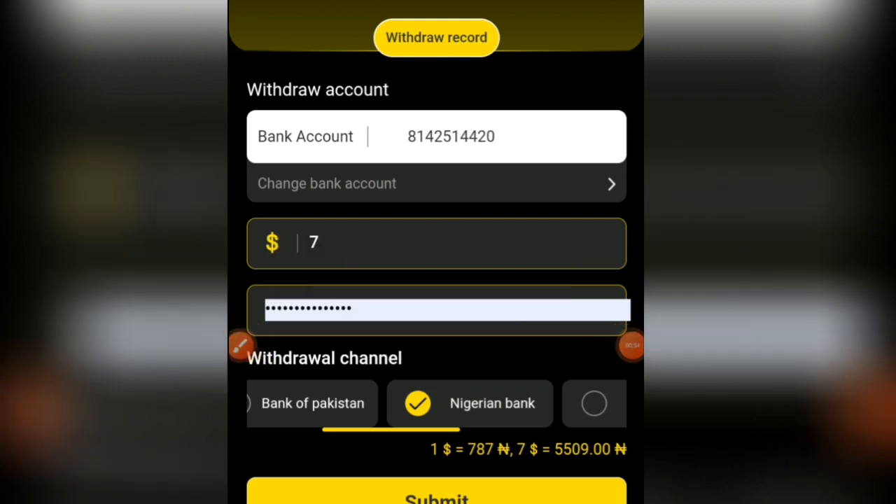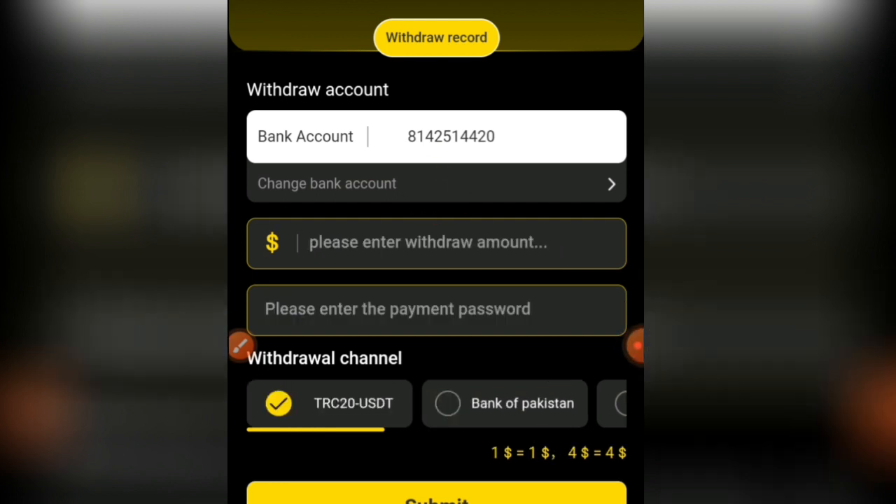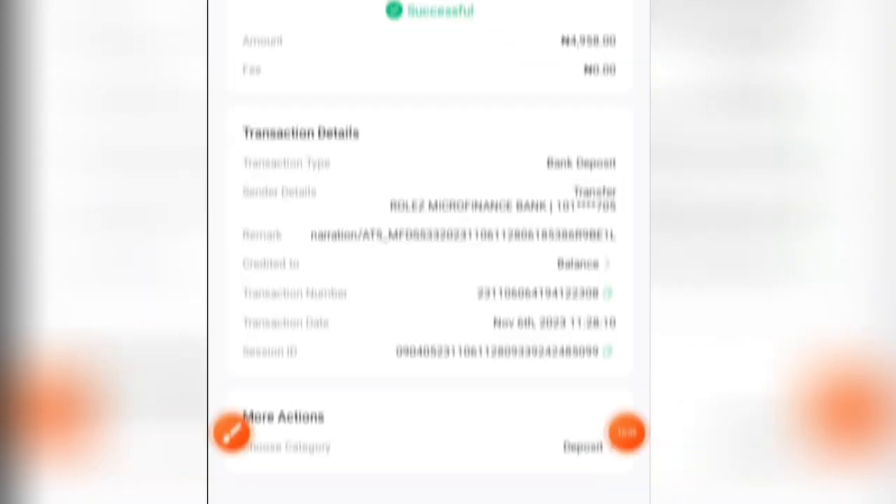Application submitted successfully — please wait for payment. In no time this money is going to go directly to my bank account. I'm going to be showing you how you can earn massively from this website. Stick around as I show you how it works — you are going to be earning at least 800 Naira every hour without performing any work.